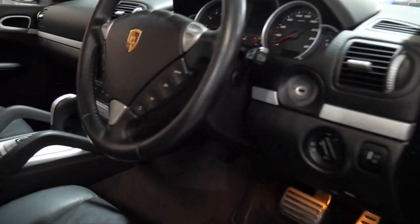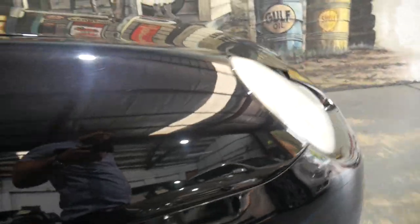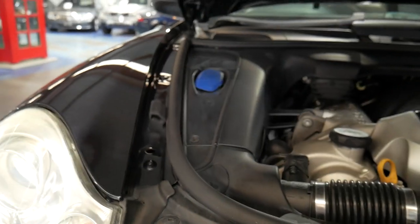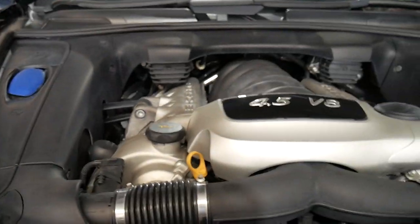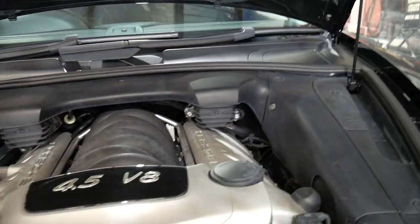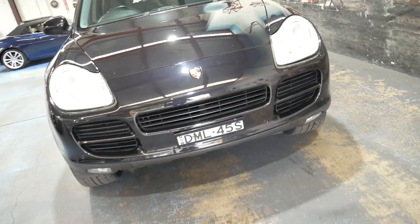The interior is excellent. I think this interior is in better condition than other Cayennes I've seen with 80,000 kilometres. Very impressive. Very clean in the engine bay. And in general, it's just a very good example of a Porsche Cayenne of this era.